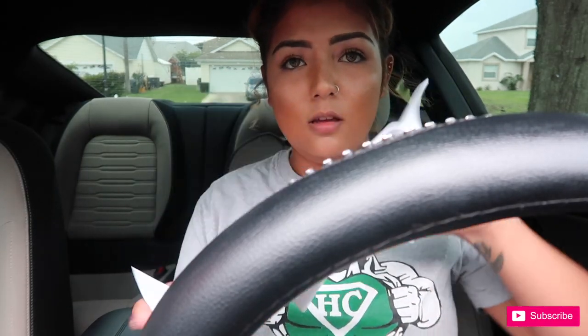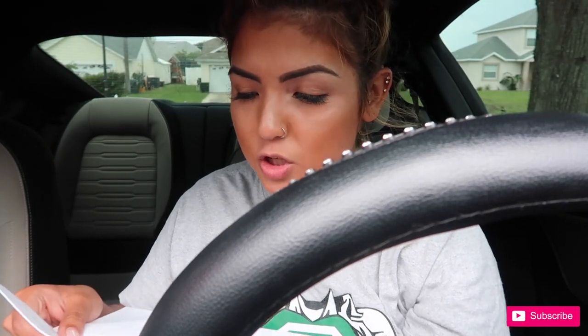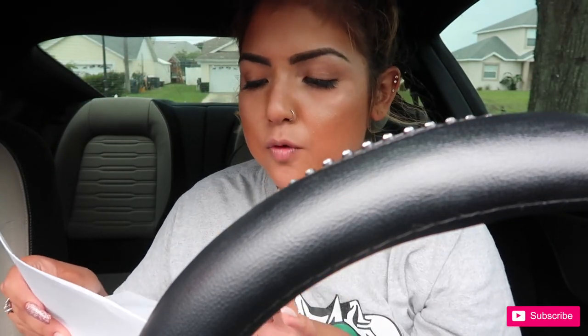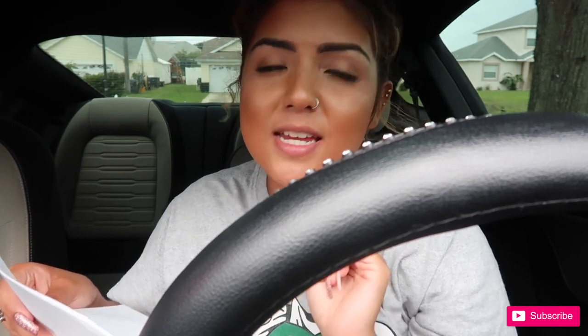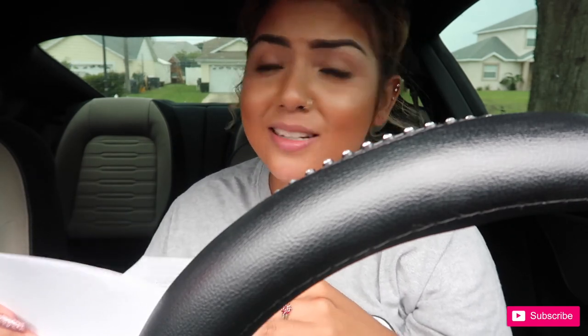It is Ford certified pre-owned. This is the pre-owned stuff — buyer's guide. So it's a Ford 2016 Mustang EcoBoost Fastback. I don't know what none of that means — it's all just a Mustang to me. But for those of you that asked what kind of car I have, it's an EcoBoost Fastback. Who's trying to race?